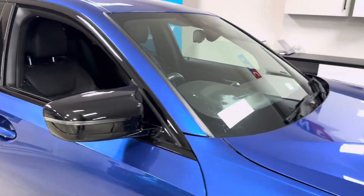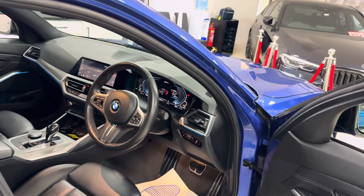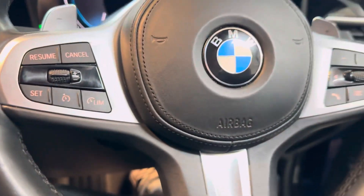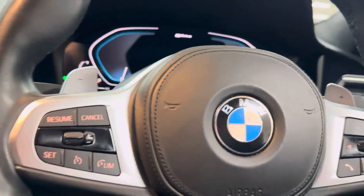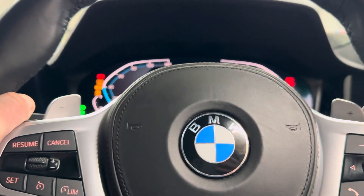Once the electric drive has been used up, it'll switch seamlessly back over to the petrol engine and you can continue on your journey. This is why the hybrid does make a lot more of an intelligent choice over a full EV, for example. It's covered just over 43,000 miles.